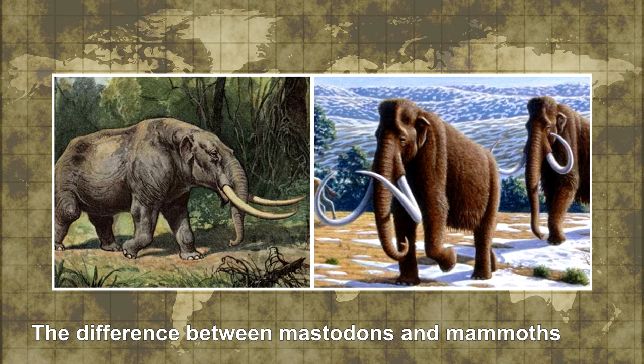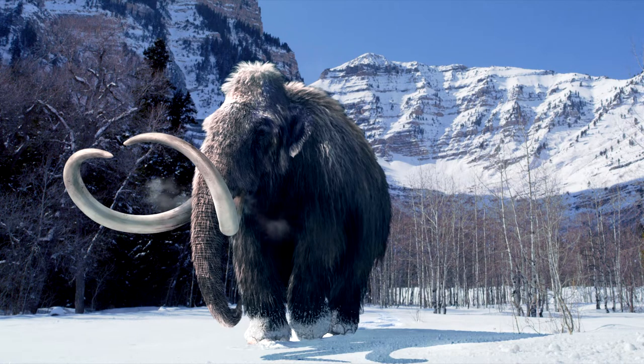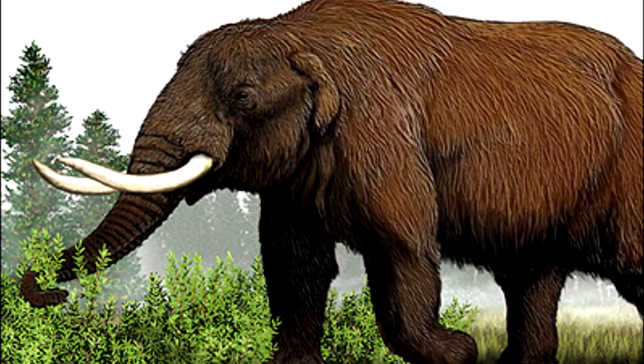The difference between mastodons and mammoths. Mastodons and woolly mammoths both look like ancient elephants, but they are separate species. One big difference between them is when they appeared on Earth. Mammoths appeared about 5.1 million years ago in Africa. Mastodons, on the other hand, appeared about 27 to 30 million years ago, primarily in North and Central America.